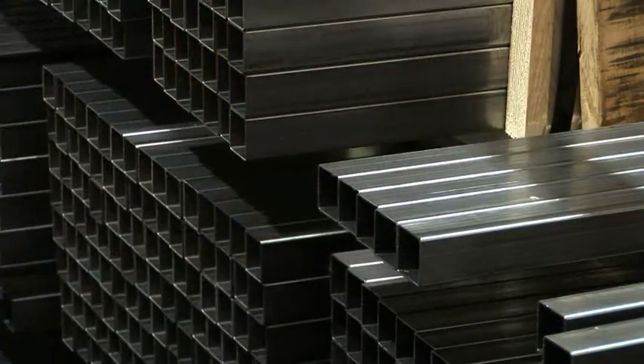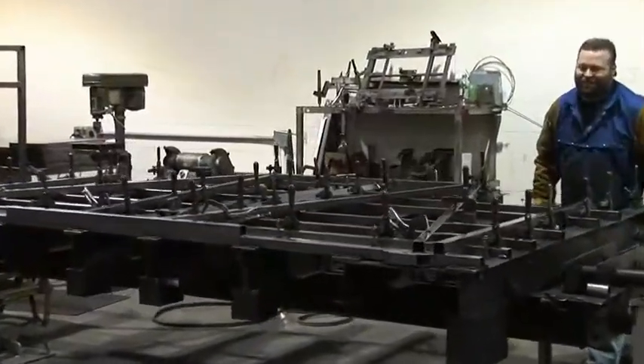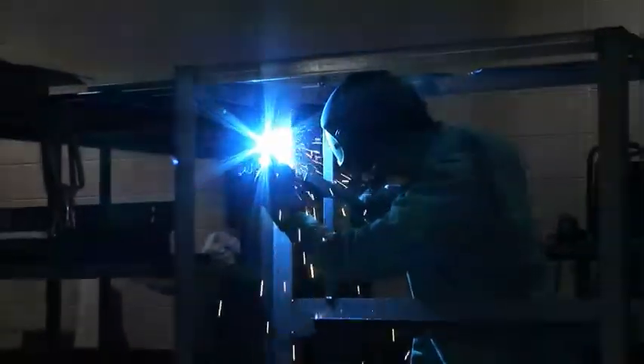The rugged steel square tube frame is one reason. Precision fixtures align the tubing prior to welding. The finished frame is plated or powder-coated for long-term duty. It won't wear out.